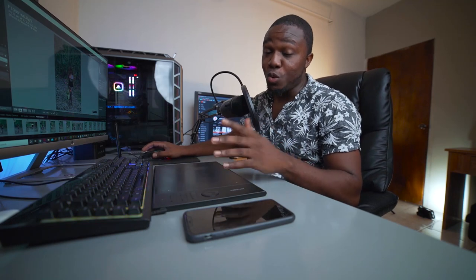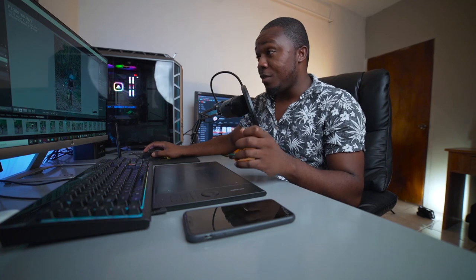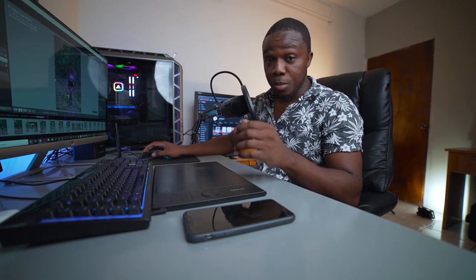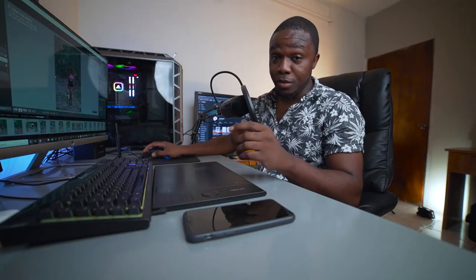Hello everyone, photographer Andre Designs here with a new retouch video. Today we're going to go through some of the images that I've taken on a photo shoot recently. I was using the Panasonic camera for this shoot.